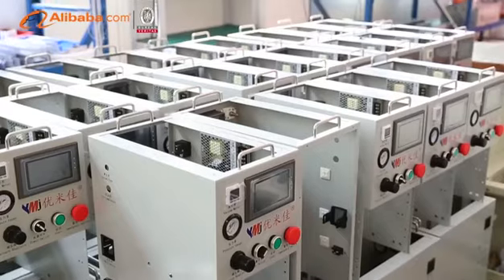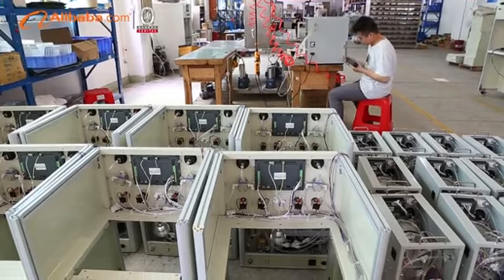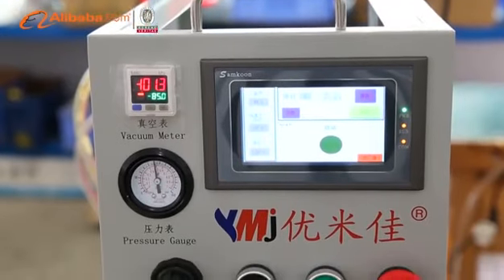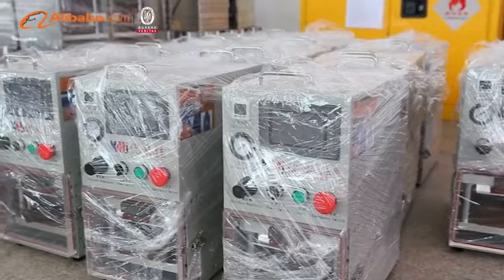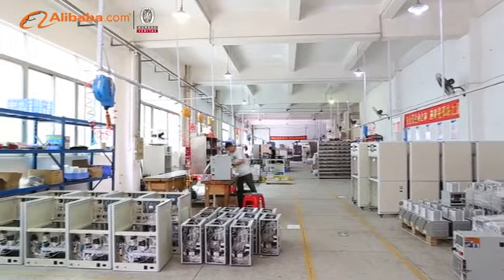Put customers first. YMJ products and services have gained an admirable corporate reputation all over the world. A one-year guarantee is provided for all YMJ machines. Apart from that, free training and technical support are available as well. We offer OEM and ODM service for individual customization.